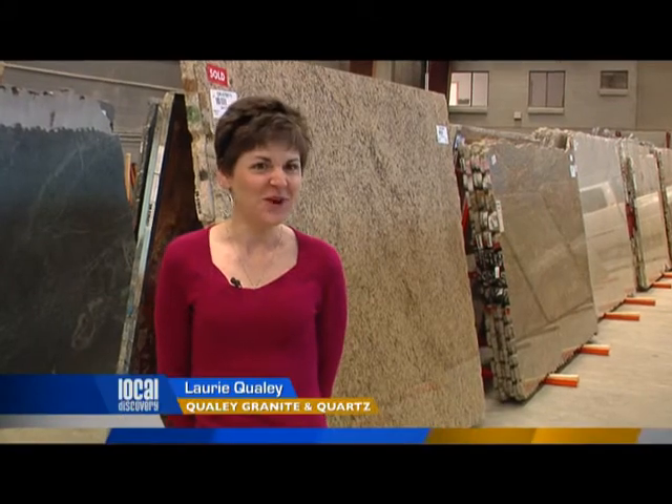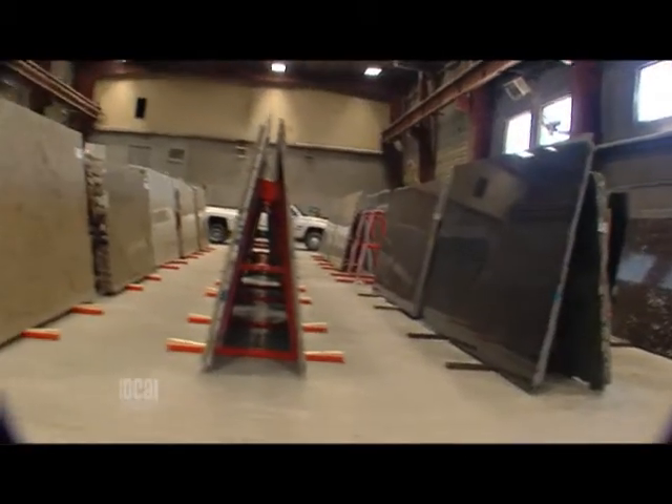Qualey Granite & Quartz has just moved to our new building in the old Gagne Precast facility in VZ. We have more space than ever and more inventory than ever, with several hundred slabs in our indoor warehouse.